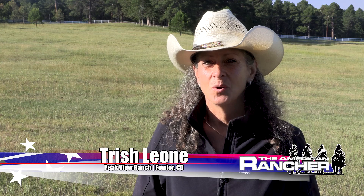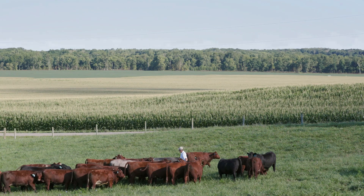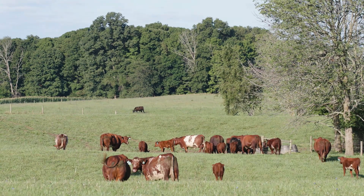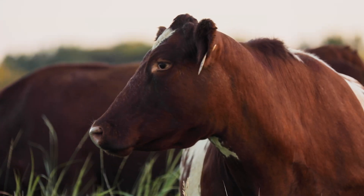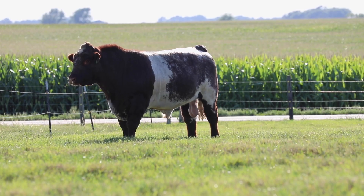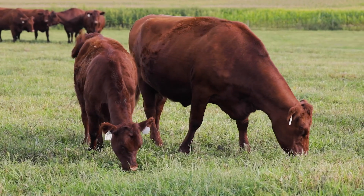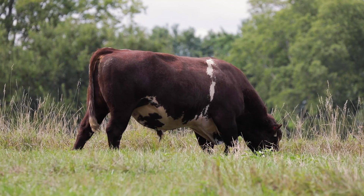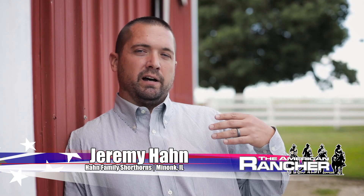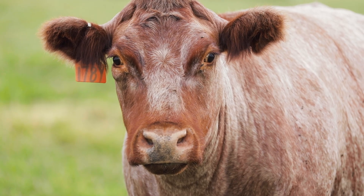Shorthorn cattle are ideal for the beef industry because they cover the whole gamut — they're a versatile breed. They obviously show very well, they're easy fleshing, they marble well, and they improve carcass qualities. Find the value in the cattle in terms of their maternal ability, their marbling ability, and their docility. On the commercial side, they're going to have adequate marbling and be very high-cutability cattle, so they're very productive in the feed yard as well. We know they're easy to work with — every cow on this place I can walk up to, scratch, feed — there's nothing wild about a shorthorn cow.